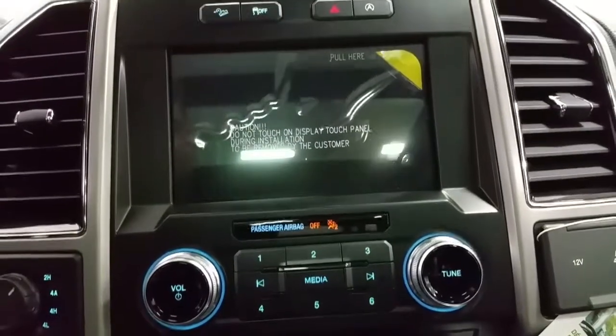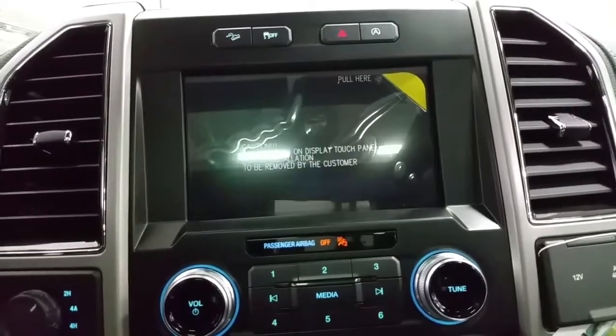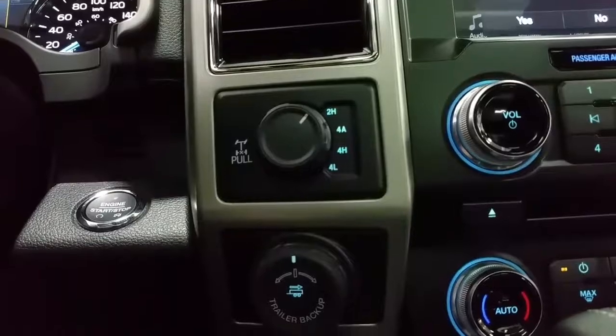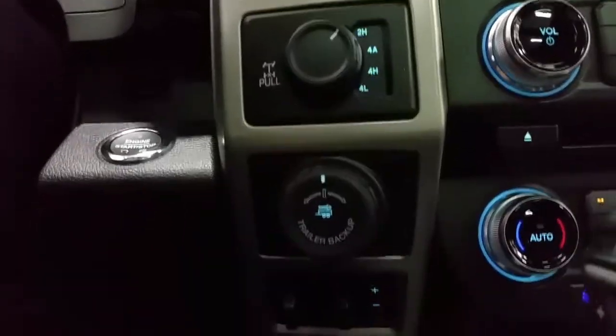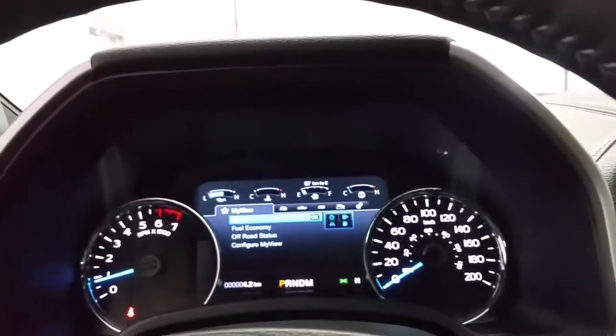We have navigation, backup camera, auto start-stop technology, hildesign cruise control, attraction control switch, sync 3 touchscreen, automatic four-wheel drive — 2 high, 4 high, 4 low — pro trailer backup assist, and an integrated trailer brake controller, push button engine start, and a nice information center in the instrument cluster.